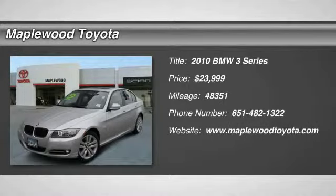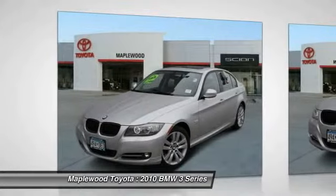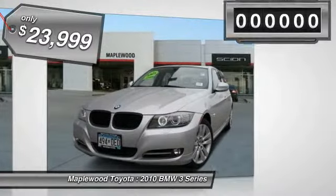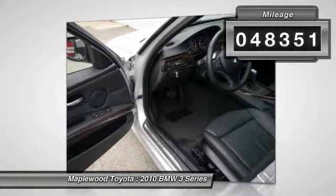Hello Miles, this 2010 BMW 3 Series 335i X-Drive will sell fast — multipoint inspected and vehicle detailed, leather seats, auto climate control, Car and Driver 10 Best. This 3 Series has a very popular titanium silver metallic exterior color with a black interior that looks fantastic.